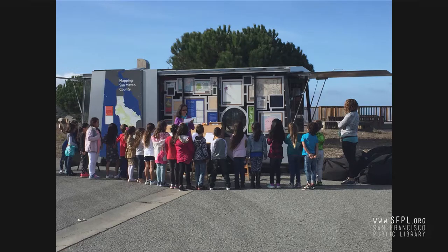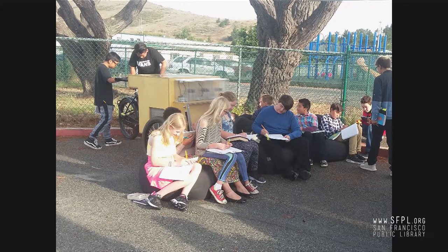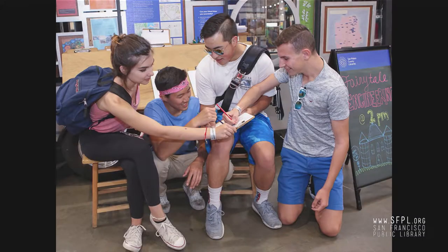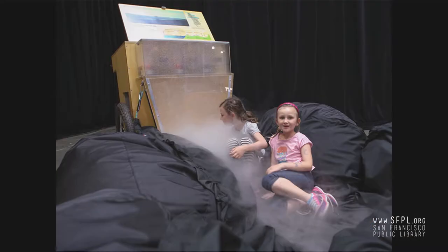Here a community member explores the map wall at East Palo Alto Library. At Sunridge Elementary School, a teacher brings her very well-behaved class to visit the Lookmobile. A class of middle schoolers visits the Lookmobile at Valimar School in Pacifica, and here are those Valimar students working on their maps. These young people are at the San Mateo County Fair, and it looks like they're collaborating on a map. And this is another group at the county fair last summer.